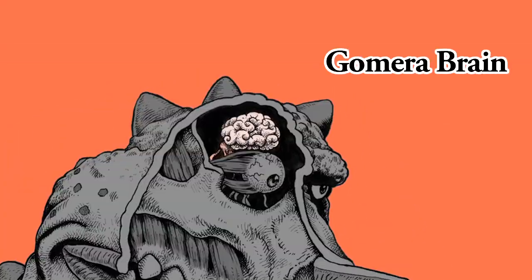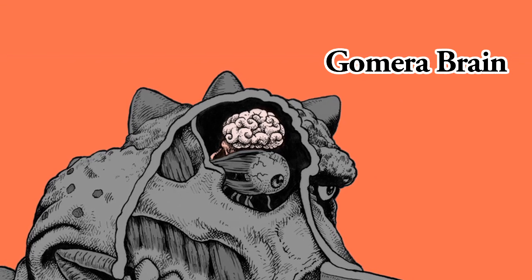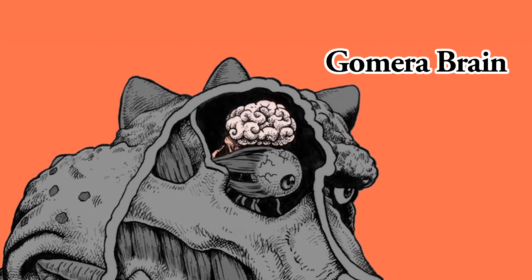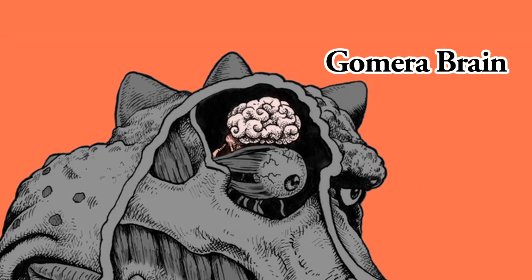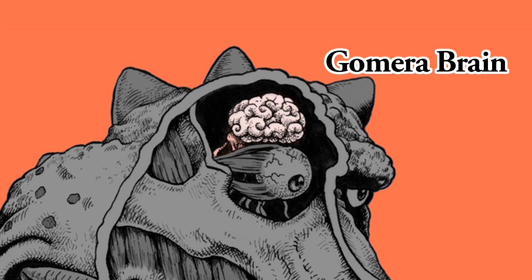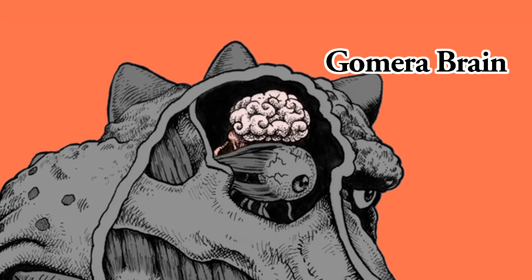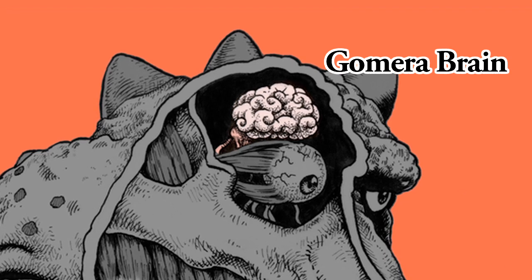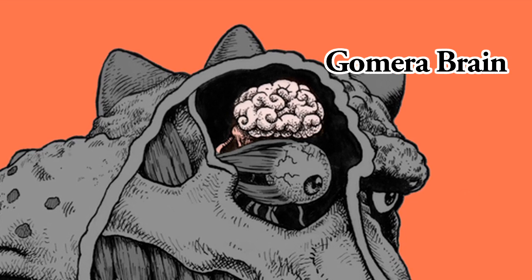Gomera Brain. Compared to his body size, Gomera's brain is substantially small. Because there is so much empty space inside his cranium, his brain tends to bounce around inside his skull. As a result, Gomera is an airhead and makes the same mistakes over and over again. However, results of our research indicate that his brain is slowly getting bigger.